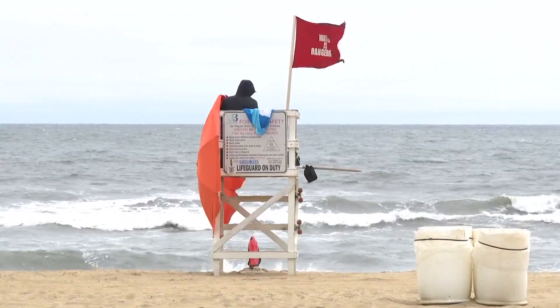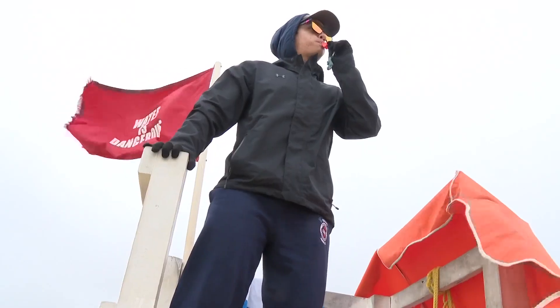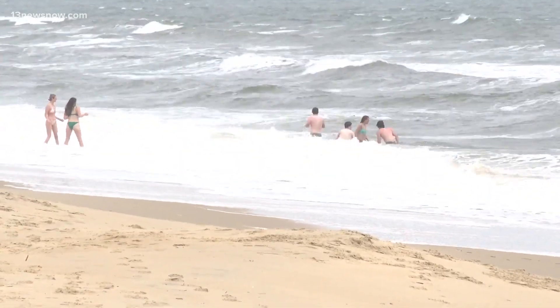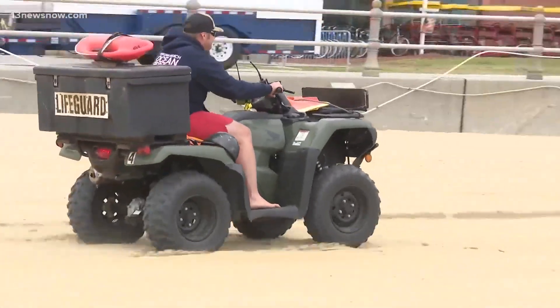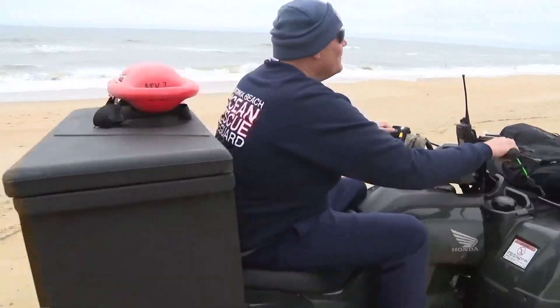We've got the red flags up to warn everybody that there's dangerous surf and rip currents. The guards are all aware — we try to keep everybody in no more than waist high so they don't get pulled out beyond their swimming ability. Some of the situations that might arise are bystanders might try to help out and they're overconfident in their abilities and they get in trouble also. So sometimes it's not just the one person that we're initially going for, but it's innocent bystanders that are trying to help out.